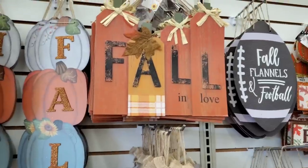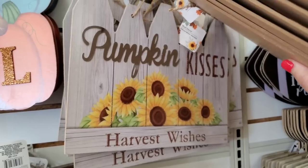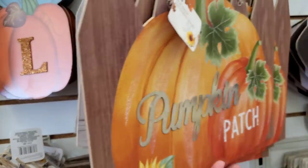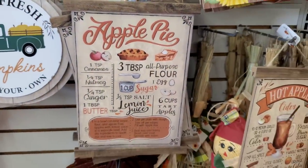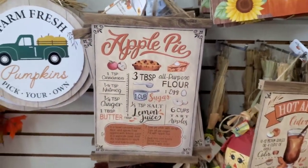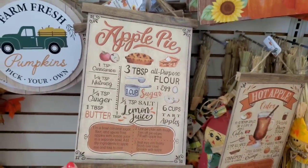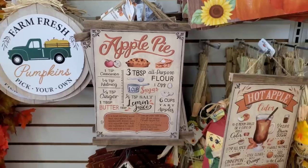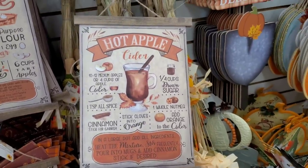Here in the back is my personal favorite — 'Pumpkin Kisses and Harvest Wishes.' What we have not yet seen are these: the Apple Pie sign. It's gorgeous — like a scroll, a recipe scroll, an ancient apple pie Thanksgiving chunk of happiness. Then we have the Hot Apple Cider, which I totally love.